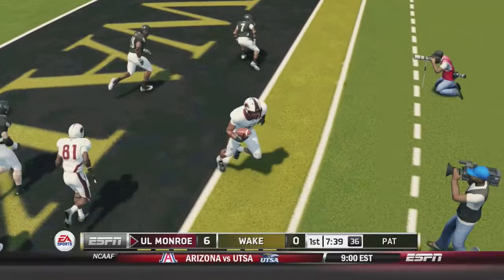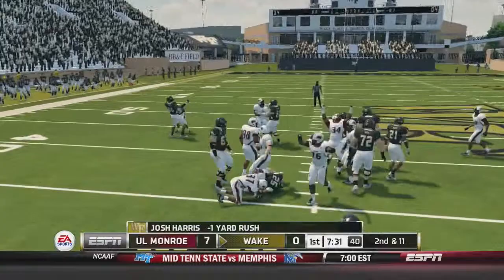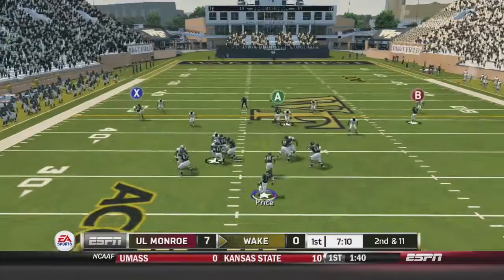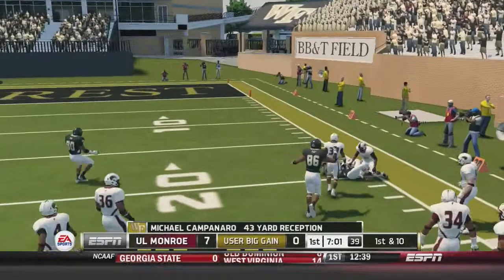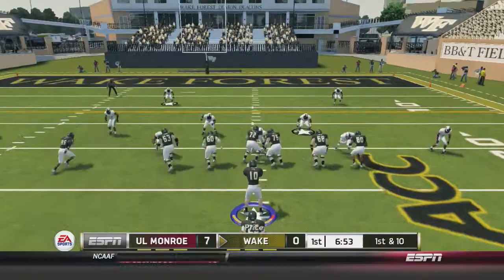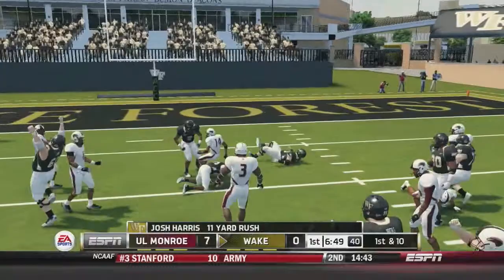Wake Forest trying to answer it. They give it to Josh Harris, and he will be stuffed on their very first play — he just looks sluggish to start every game. But a good scramble here by Tanner Price. He's going to find Michael Campanero. Campanero breaks his tackle to the 30, down to the 25, out to the 22-yard line — a 43-yard reception by Michael Campanero. Josh Harris on a handoff, a little bit slow, but he's going to get 11 yards and a first down.